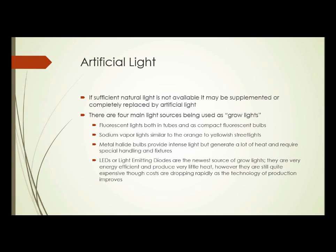Part two of indoor gardening. Here we're going to look at artificial light used for growing plants indoors. If sufficient natural light isn't available — and if you have other than a south-facing window, it probably isn't sufficient — it can be supplemented or even completely replaced by artificial lights.